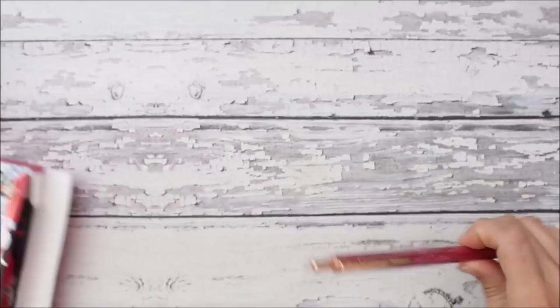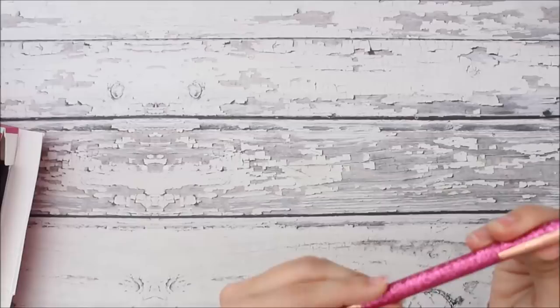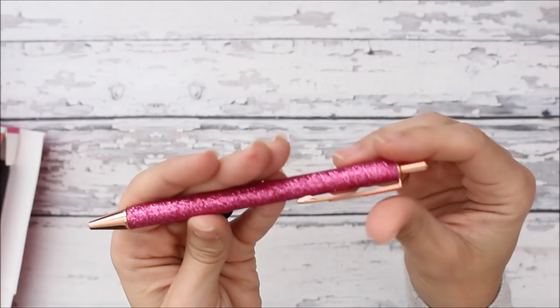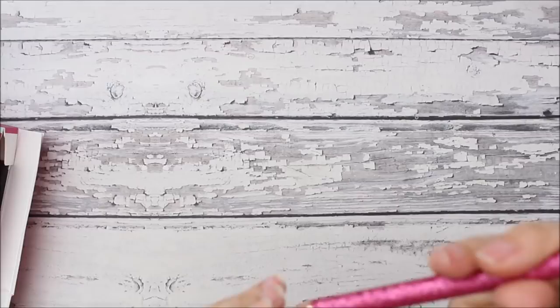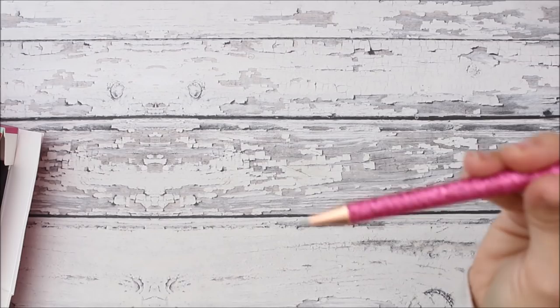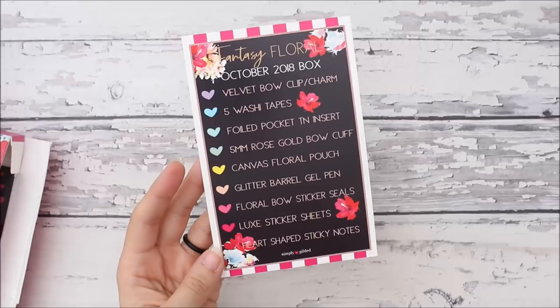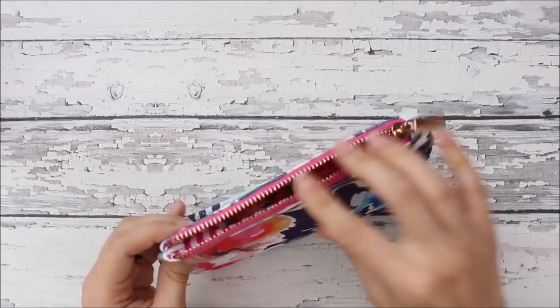You get a lot of stuff, so let's get into this. The first thing is this pen, and the gold always changes each month — this month was rose gold. So we got this really pretty glittery pink pen; my daughter is totally going to try to steal this. It says Simply Gilded up here, it's all glittery and just all rose gold, and it looks like it's a gel tip pen, which is awesome. You always get a card that tells you what's in it, and you normally always get a pencil pouch — here's this one with that same floral design and a really pretty rose gold zipper.